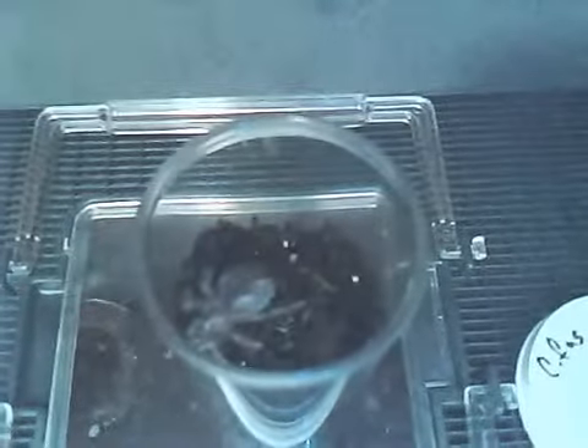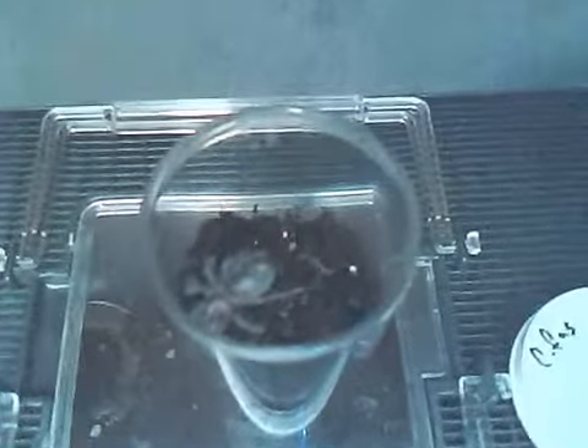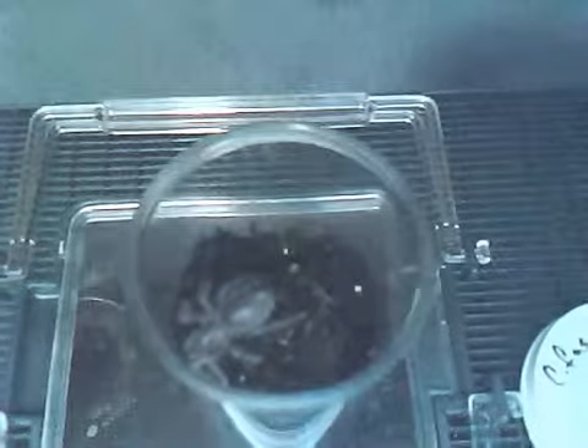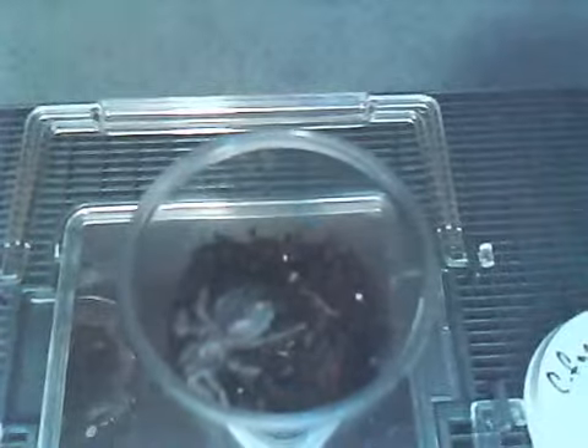These species are very very easy to take care of. You can pretty much keep them like a rosea. But their temperaments are kind of nasty — they are notorious hair flickers and will flick hairs at the slightest disturbance. They're kind of nasty tempered, so I wouldn't suggest handling them.